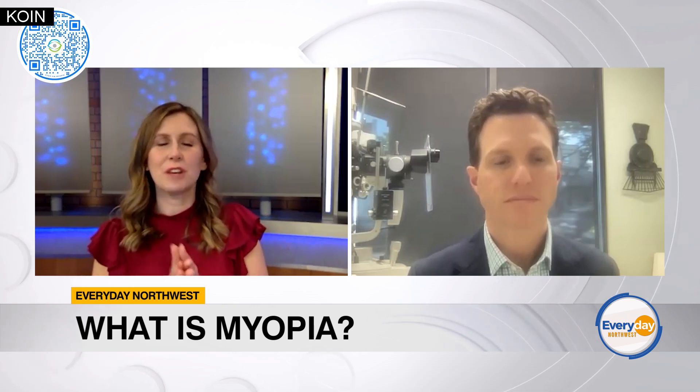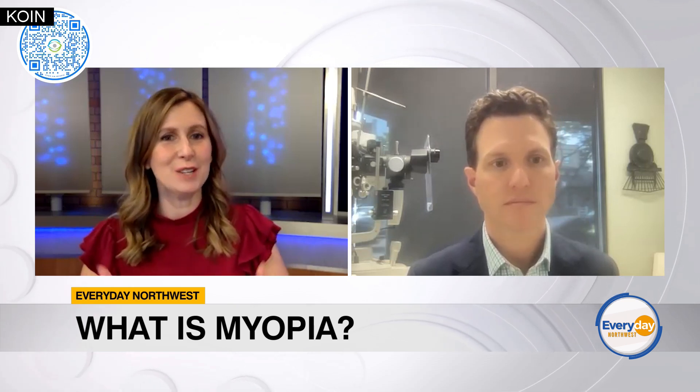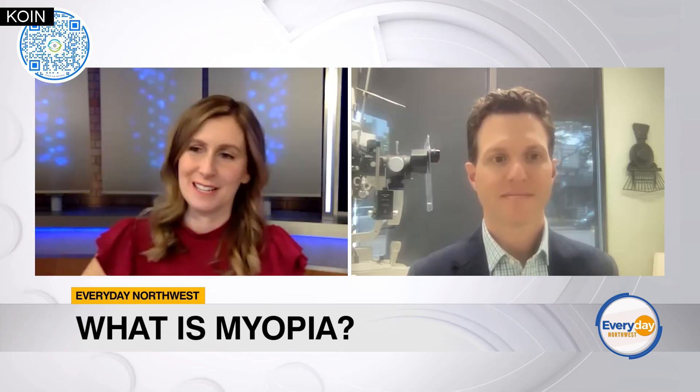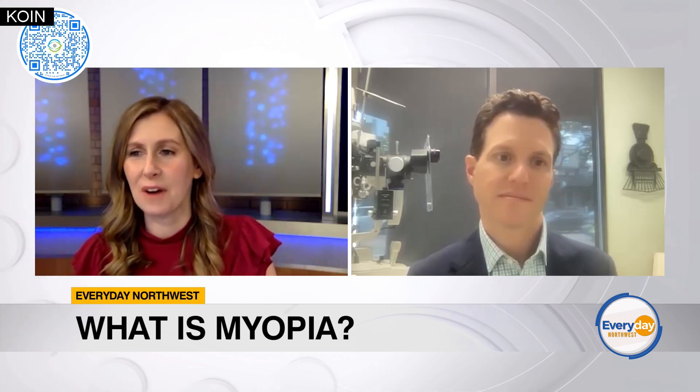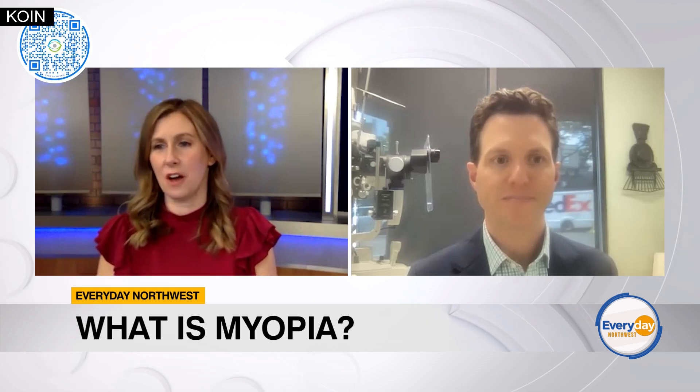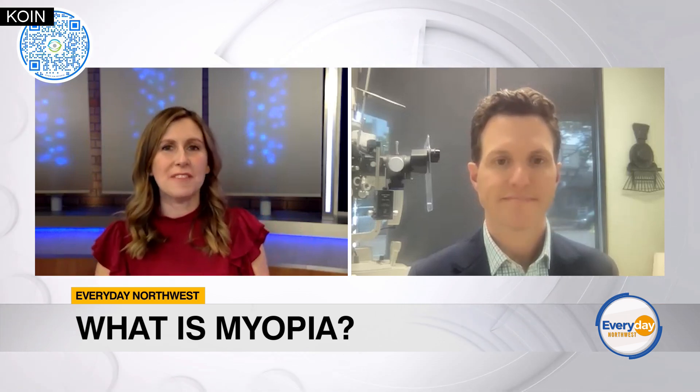Wow, fascinating. I like how you likened it to wearing a retainer — you go to bed, you put that in, very similar. I wanted to talk about the efficacy of orthokeratology as a method of treatment and some of those benefits that you've noticed.